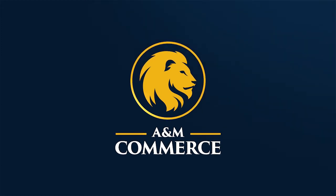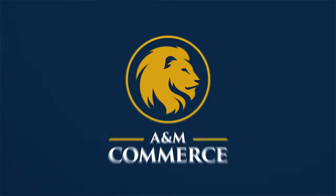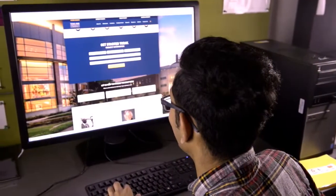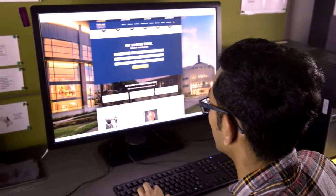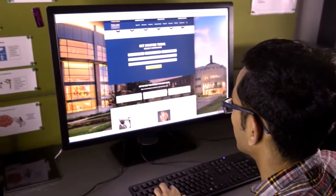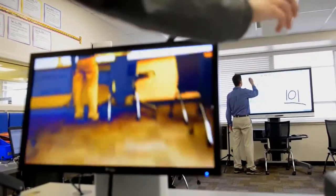The Assistive Technology Lab at Texas A&M University Commerce. As a partnership between the Psychology, Counseling, and Special Education Department and the Center for Information Technology Excellence, this unique facility features multiple examples of assistive technology specifically designed to empower individuals with disabilities and educate future teachers.